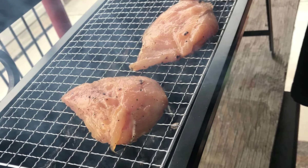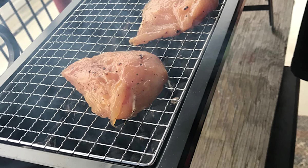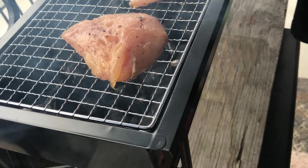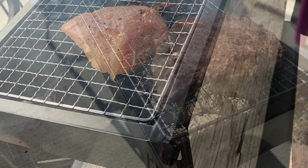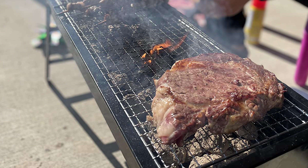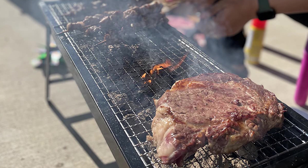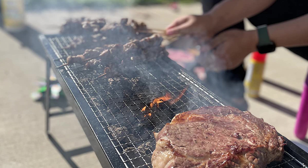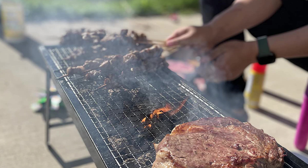The stainless steel grate can accommodate food for up to six people. This portable barbecue grill is a great tool for outdoor camping, backpacking, picnics, tailgate parties, RV camping, trailers, parks, and grilling in small spaces. It's perfect to cook delicious food on this tabletop charcoal grill — burgers, fish, steak, hot dogs, corn and more.